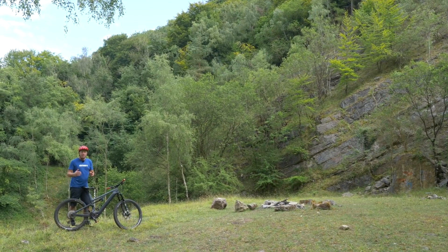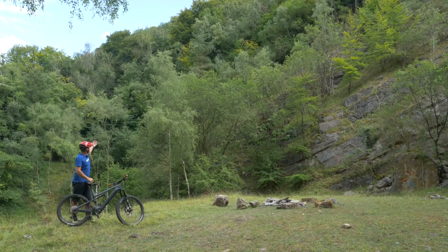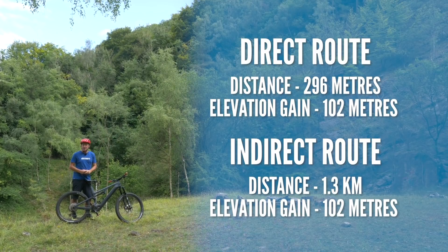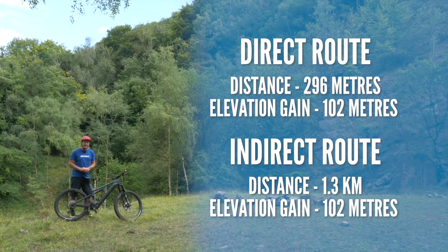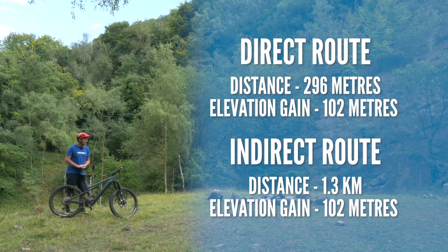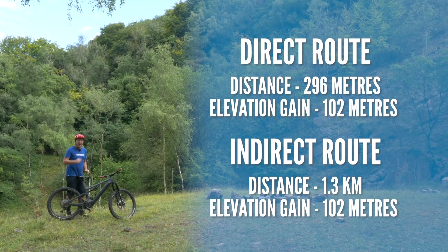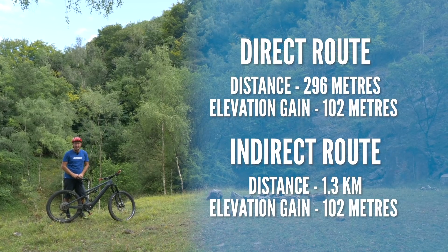Hard or easy, steep or shallow? Well, we're about to find out. The direct approach is 296 meters from A to B with 102 meters of vertical gain. The alternative route is 1.3 kilometers with 106 meters of vertical gain.